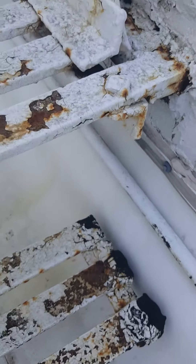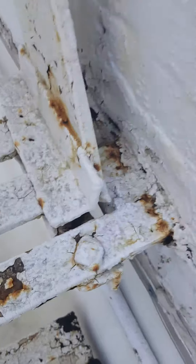You'll notice here that this tread is completely broken. This shows me that this is previous damage from breakage before.